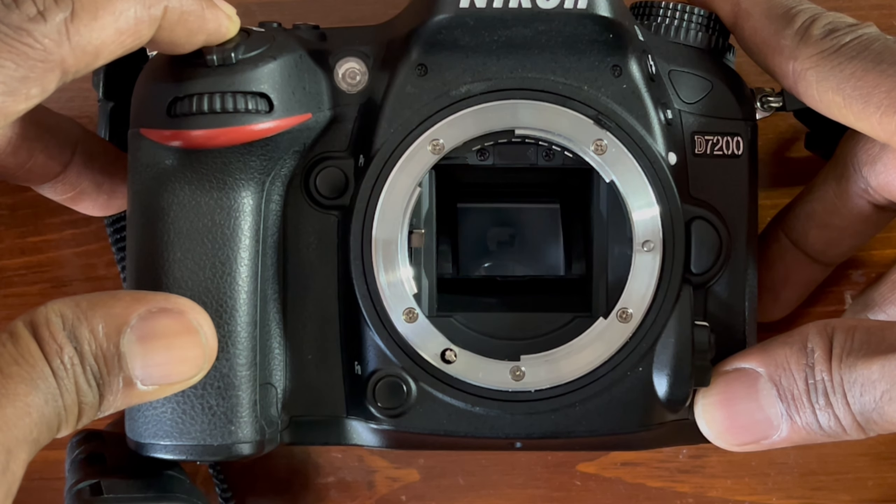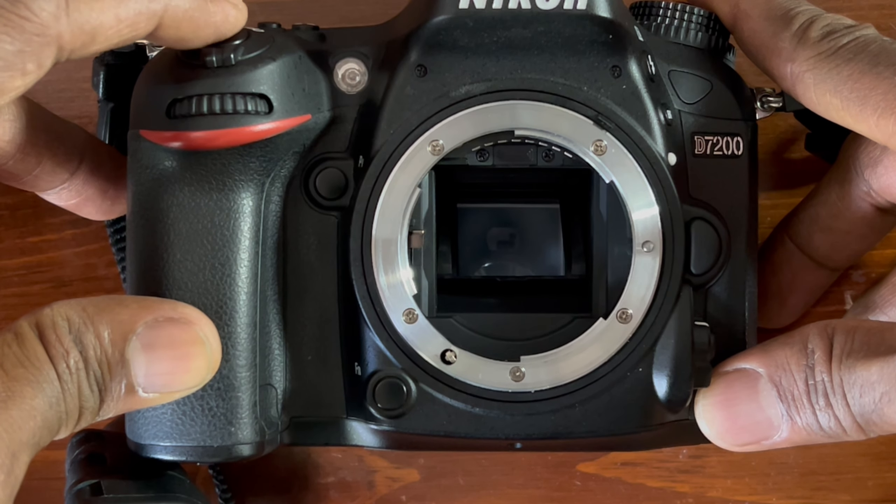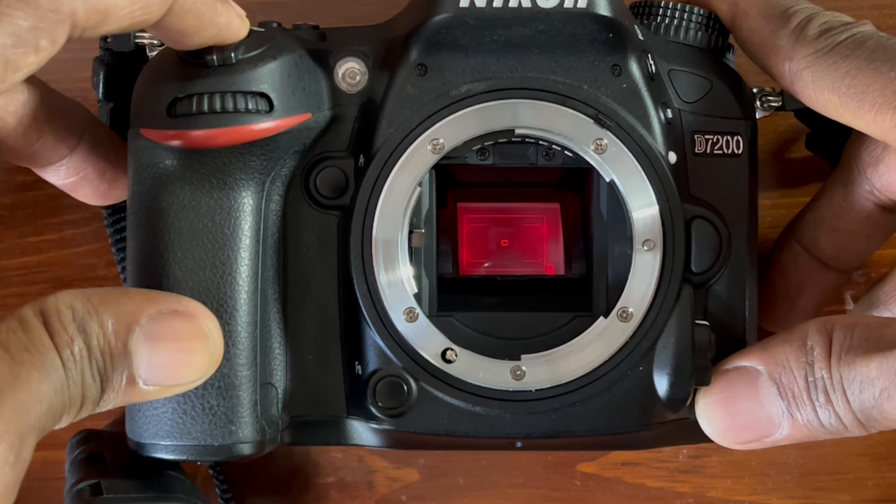In DSLR cameras you will have only an optical viewfinder — whatever you see in real time through the viewfinder, that will be the picture. The sensor in a DSLR camera is not exposed to light at all times; only whenever you press the shutter release button does the mirror flip up and allow the light to pass through the lens. Now watch this video showing how the mirror flips up in a DSLR.